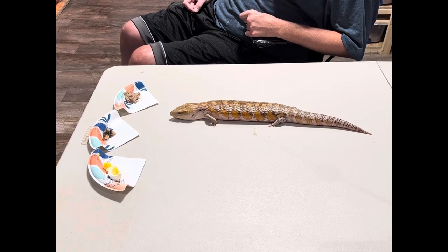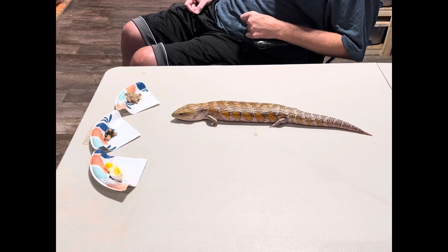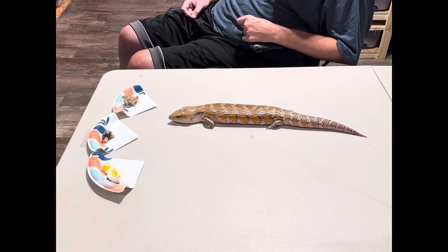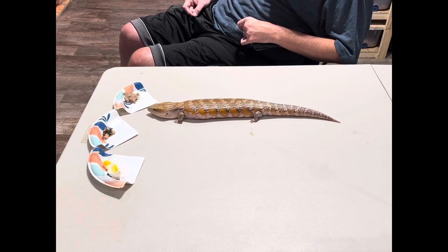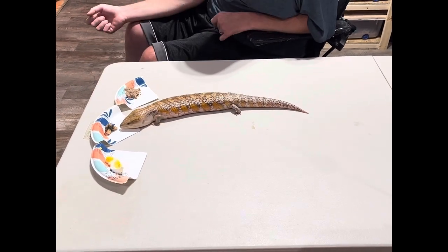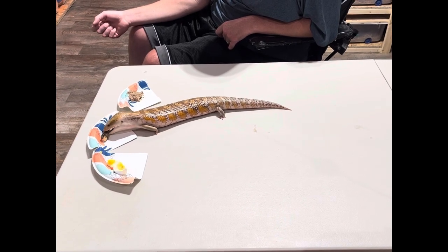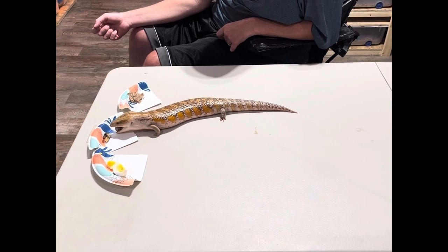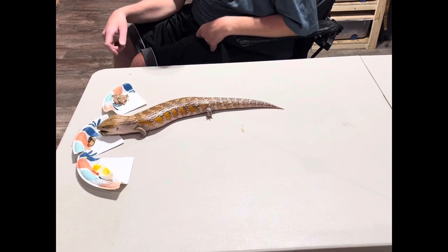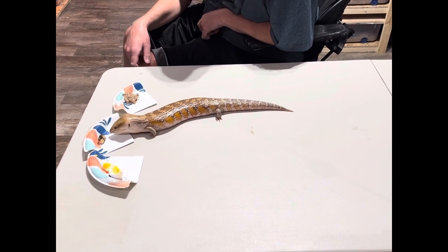We usually feed everyone in their enclosure so I guess this is taking longer than expected. I don't know if this is accurate because she got scared. We'll let her eat this one and we'll bring out another contestant — don't worry, she'll get a full meal after we're done with this.